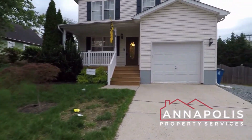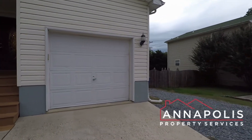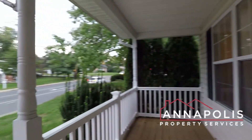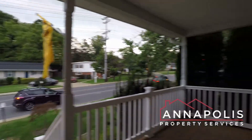We're here at 1320 Bay Ridge Avenue — a fantastic three-bedroom, four-bath single-family home in the heart of Eastport. Newly built home with an attached garage. Here's a shot of the covered front porch right on Bay Ridge Avenue.